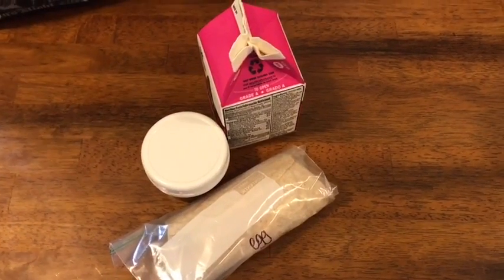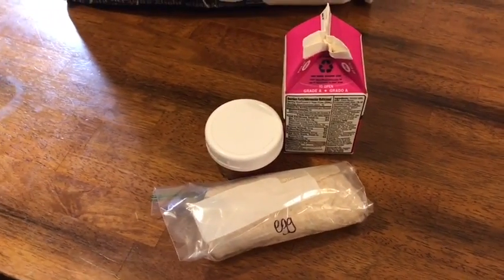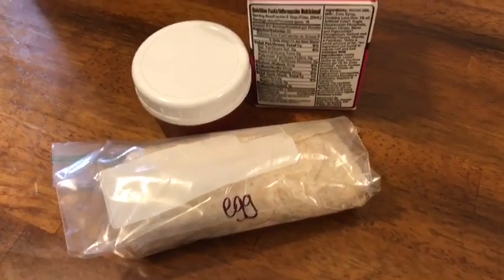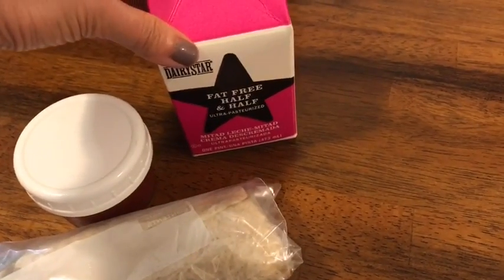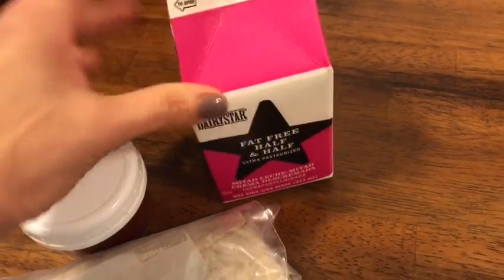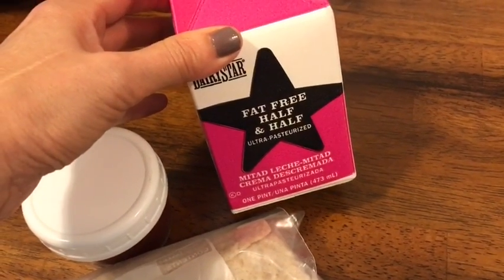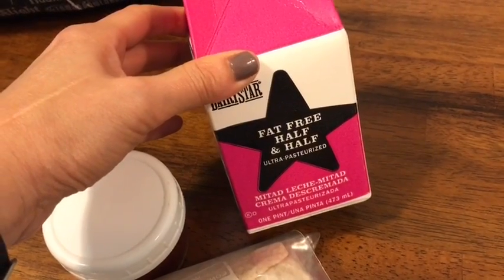Good morning! I'm running out the door and I'm going to show you what I'm having for breakfast, lunch, and snack today. For breakfast I'm having coffee with fat-free half and half — three tablespoons for one smart point.